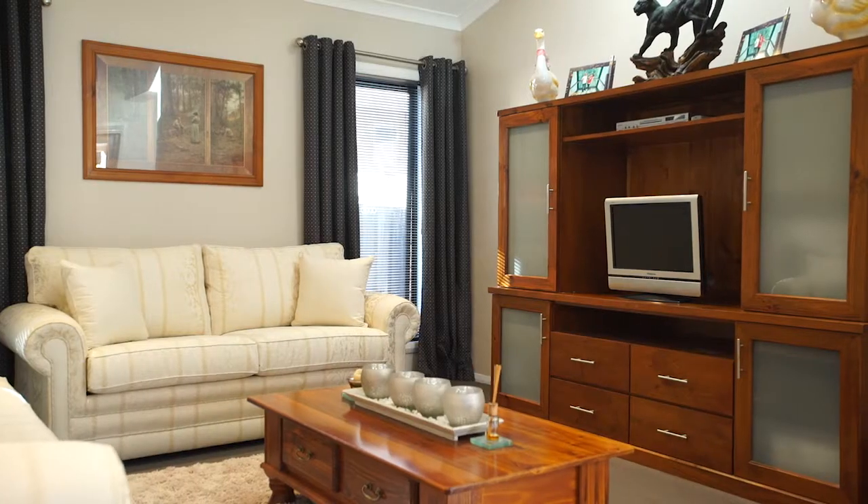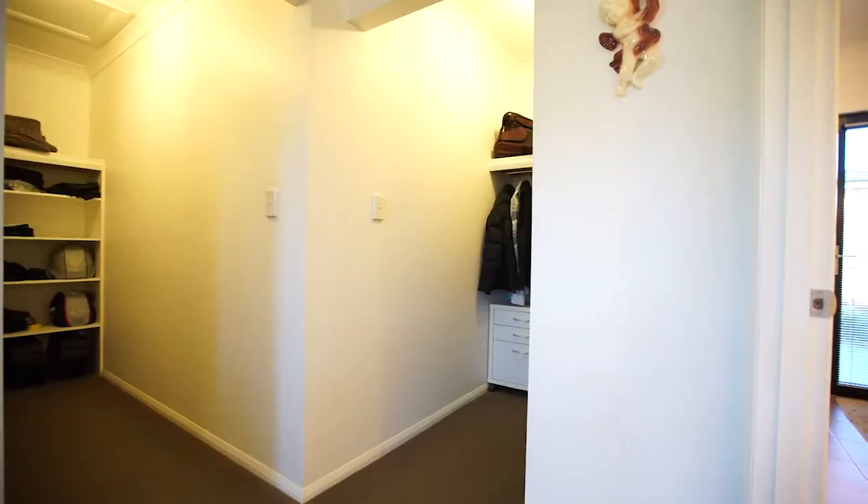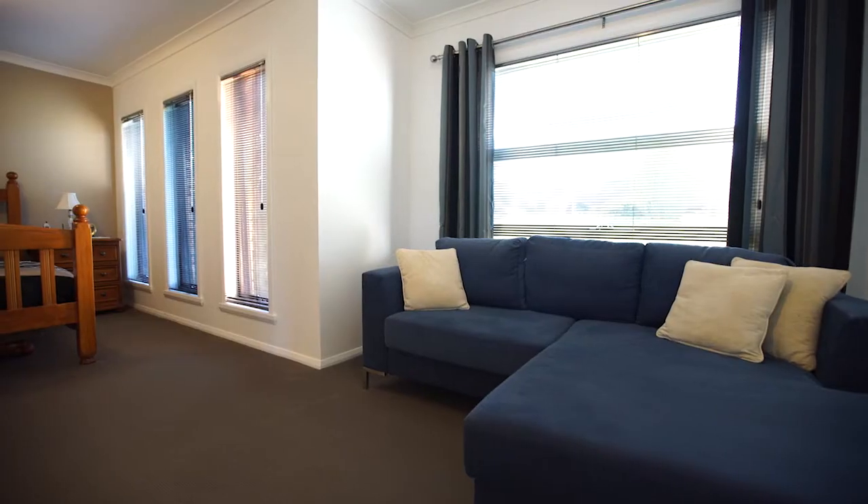Another separate living area provides a great space to relax and unwind. Included in the massive floor plan is this expansive master suite with his and her walk-in robe, large en suite, and there's even room for its own lounge.